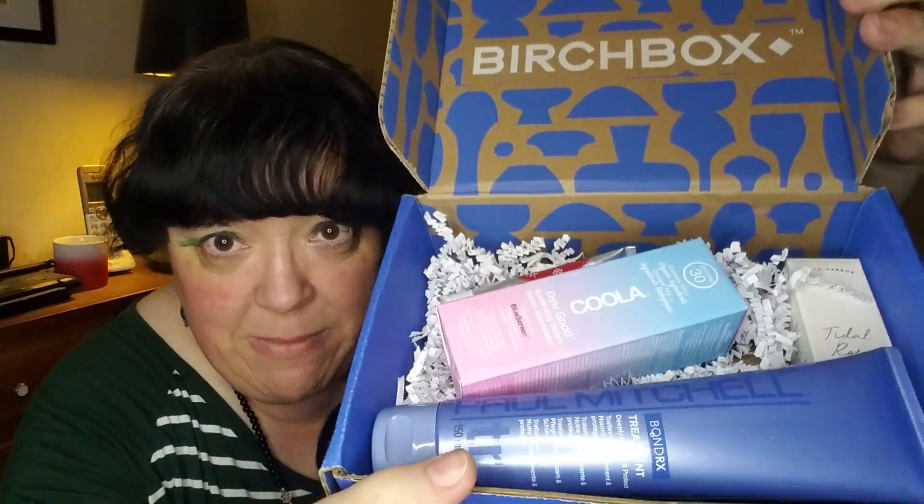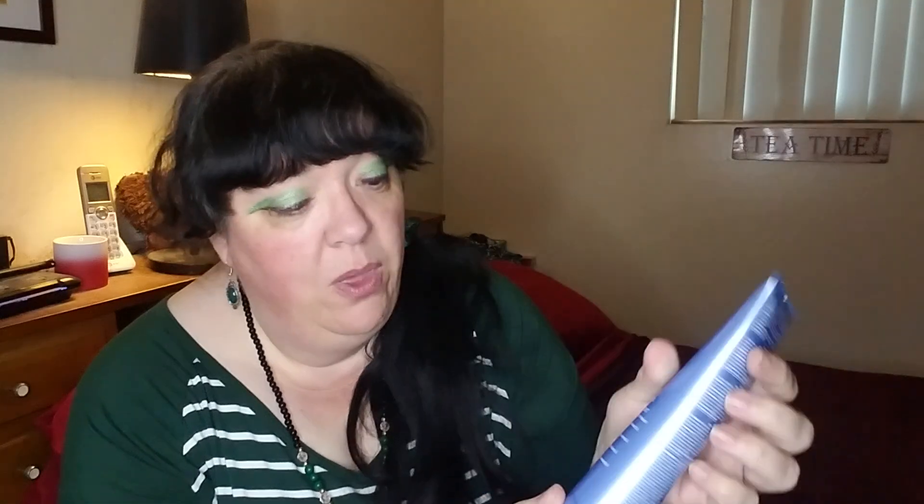As I open up my box — yes, Paul Mitchell! This is a full size, 150 milliliters, just over five ounces. Paul Mitchell is a very good salon brand. Bond RX treatment deeply nourishes and protects. No safety seal, smells slightly sweet — definitely going in my shower. It transforms chemically treated and damaged hair, making it feel soft, healthy, and more manageable. Apply a small amount to clean damp hair, leave on three to five minutes, then rinse completely.